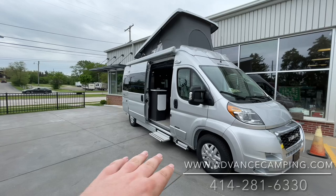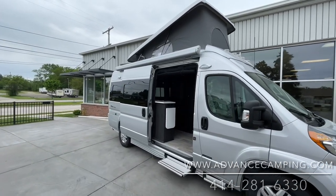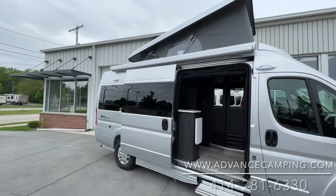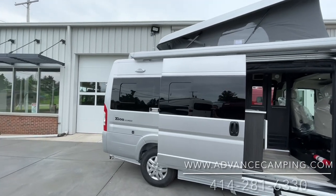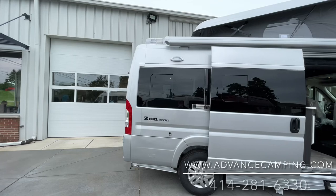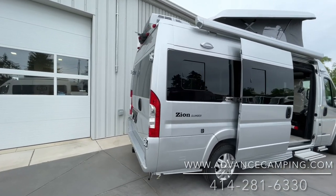We'll have power steps all throughout. This is also, to my knowledge, the only pop-top with a power awning, which is super cool to have. Definitely a nice clean look all throughout when that pop-top is down. You really can't tell it's a motorhome — just looks like a real nice high-end van.